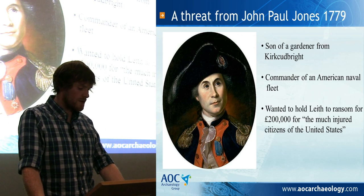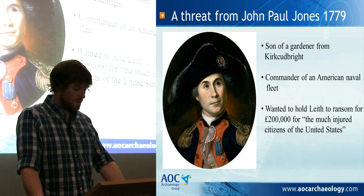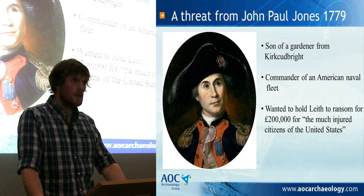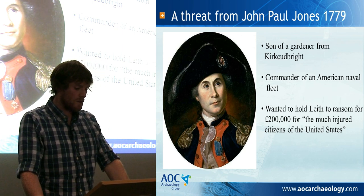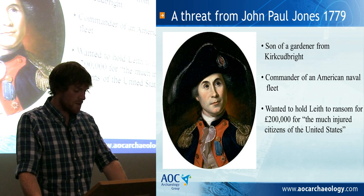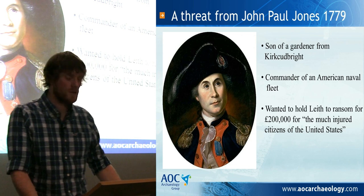However, owing to a severe gale, Jones' attempts to land were thwarted. The delay created by the storm gave the people of Leith a chance to mount some crude defences. Three ancient cannons were dragged up to the citadel from the naval yards, and artillerymen with some brass artillery pieces positioned themselves further west. As the town was warned of his approach and the infantrymen at Edinburgh Castle were so close, Jones decided to give up his venture and sail south.